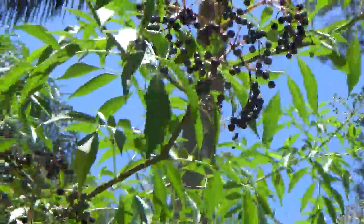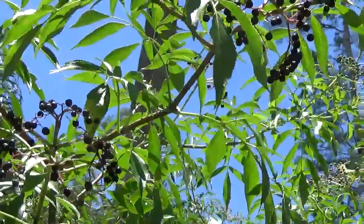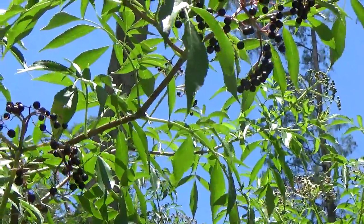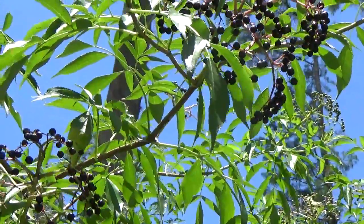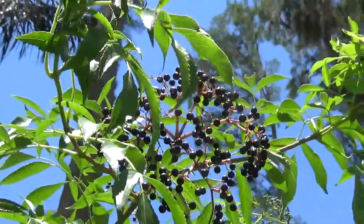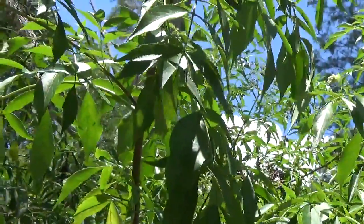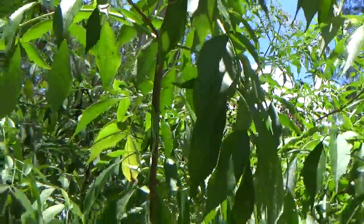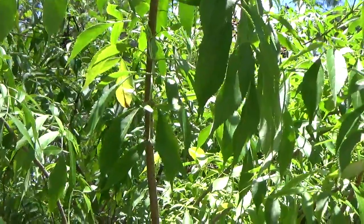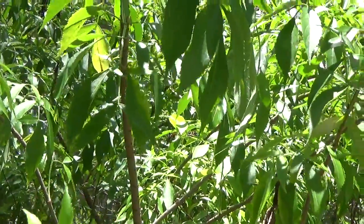So I just want to repeat the recipe: half a cup of elderberries, one cinnamon stick, five cloves, one tablespoon of fresh ginger, two cups of water, and one spoon of honey. Simmer it on very low temperature for about 20 minutes, and when it's ready add the honey.